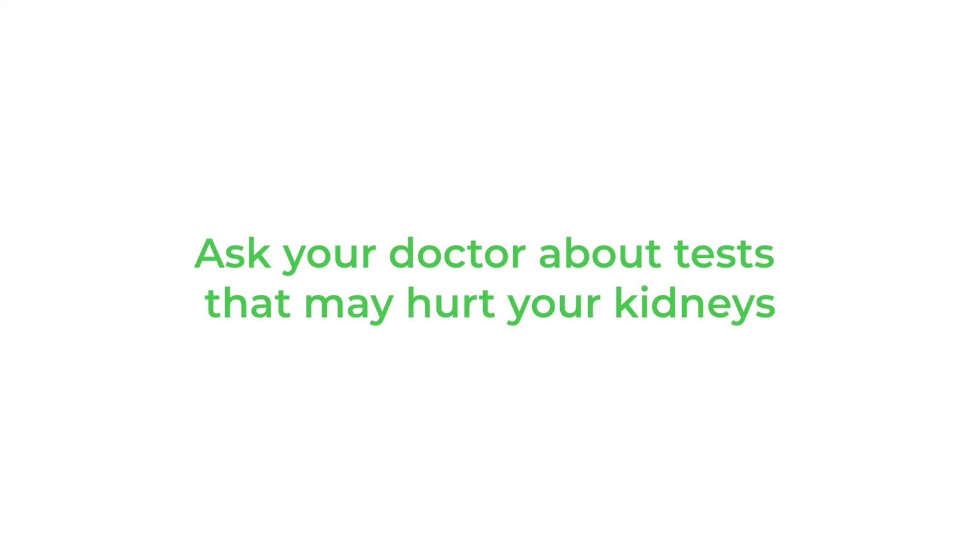It's often difficult to keep all of those straight, so for any test where their physician orders an injection of intravenous contrast, it's worth asking if that's the type of contrast that has the ability to hurt the kidneys, and if so, whether the risk of kidney injury has been carefully thought about — because while it may sometimes be the right answer to use that contrast, it's always worth pausing to think about whether it's really necessary and worth the risk to the kidneys.